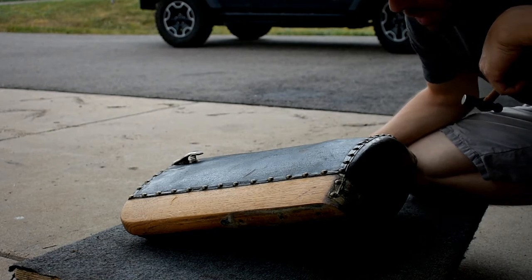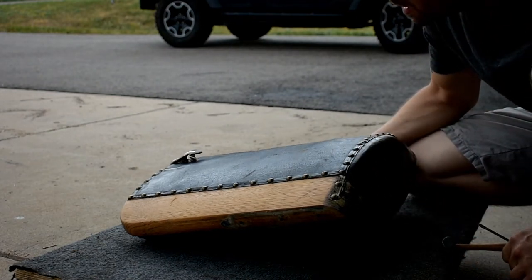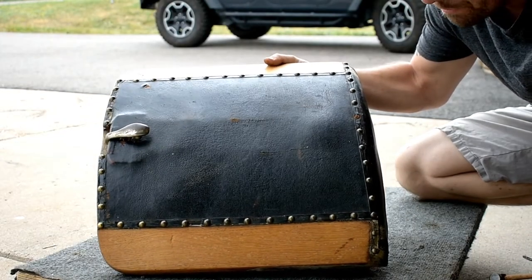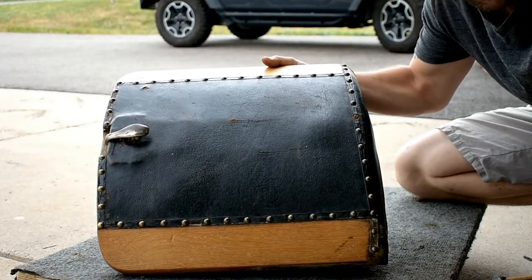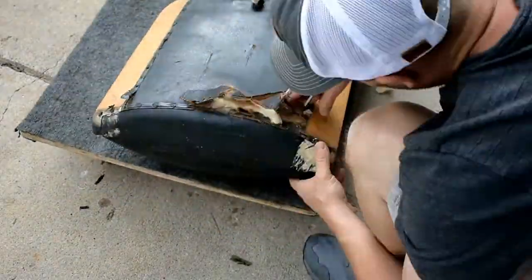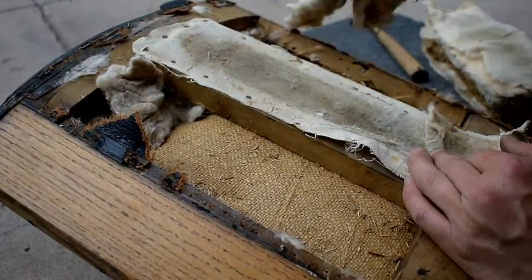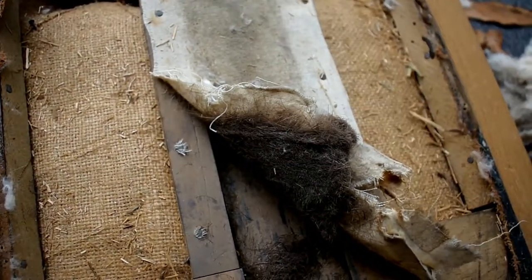The next thing I've got to do is take all of these little nail heads — they're all brass and they're all original to the piece. I need to pull them all out and save them so I can reuse them. It's a pretty tedious process, but worth it in the end. As for 100 years worth of hair — it's a good thing it's a windy day or I might vomit.